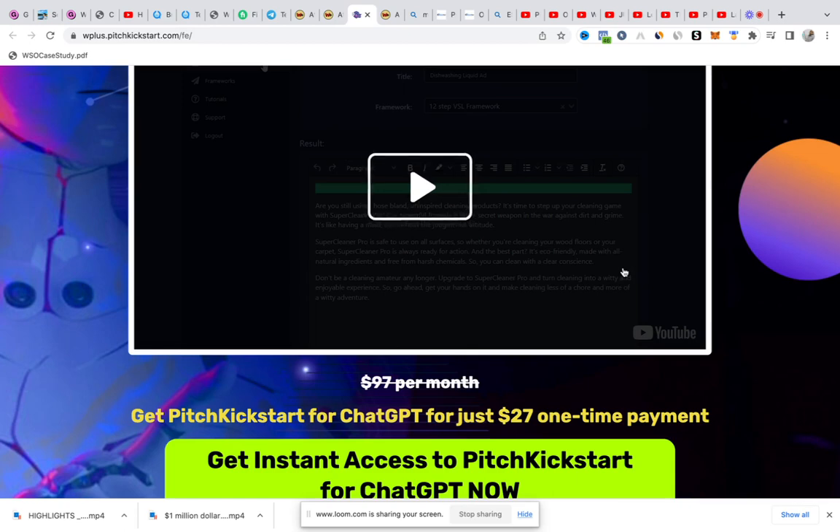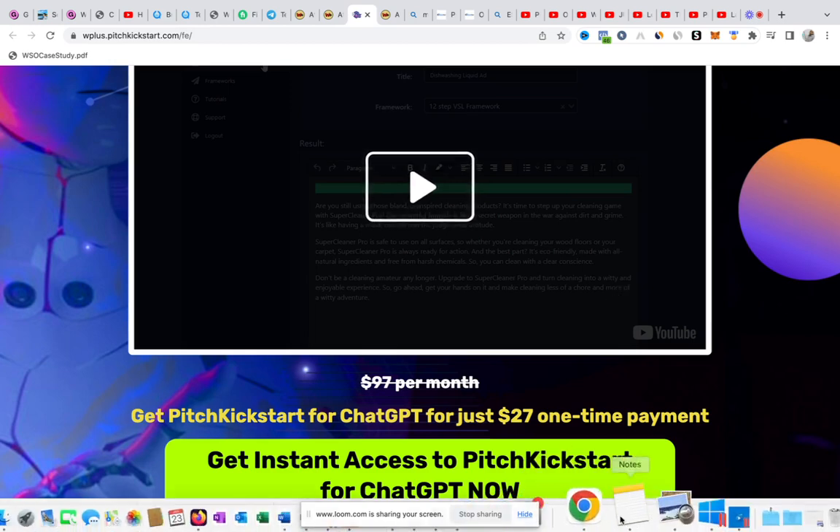I'm going to drop the link below this video — that's where you're going to go to land on this page and then watch the sales video, look at everything, and if you feel that everything works for your business, then you can go ahead and purchase it.